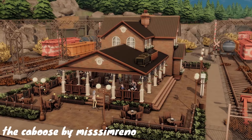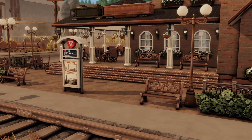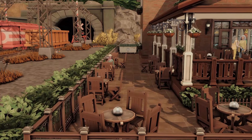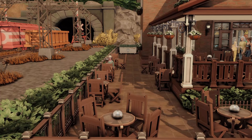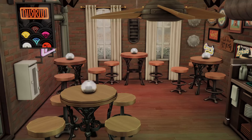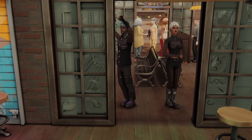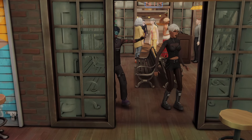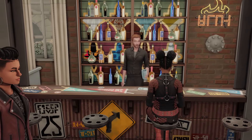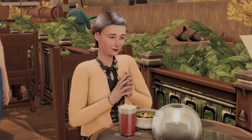This is the Caboose by Miss Simreno, and this is actually a renovation of the bar lot that comes with Evergreen Harbor — and this lot is so much cuter than the original. I'm obsessed with the lighting on the first floor, and I love how this lot feels kind of classy with cute vibes, especially on the outside, but very DIY on the inside in a way. I think that's perfect for Evergreen Harbor.